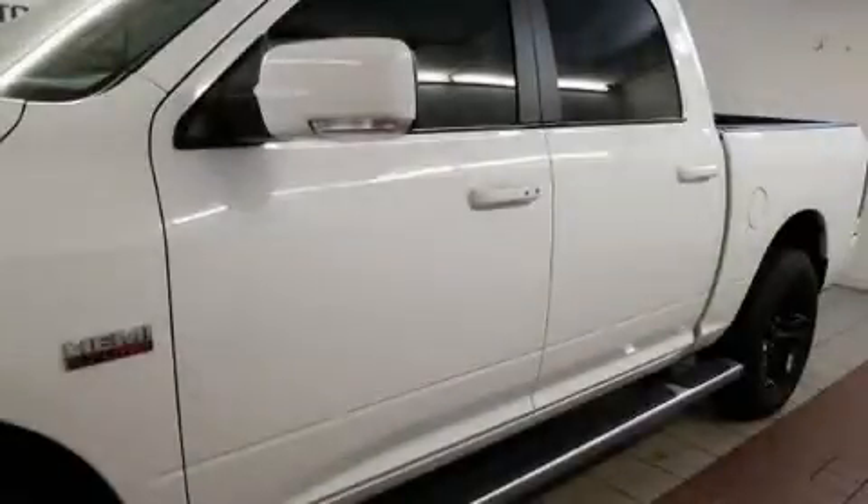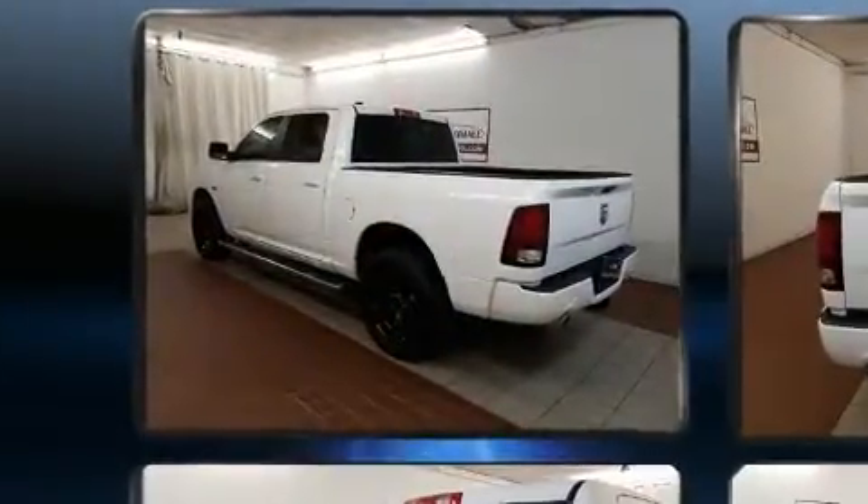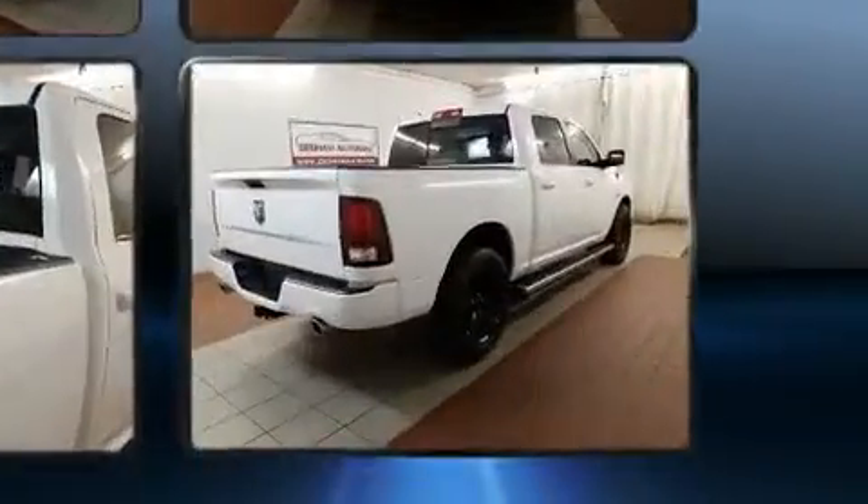Here's a great deal on a 2015 Ram 1500. This four-door five-passenger truck still has less than 35,000 miles. It features an automatic transmission, four-wheel drive, and a powerful eight-cylinder engine.